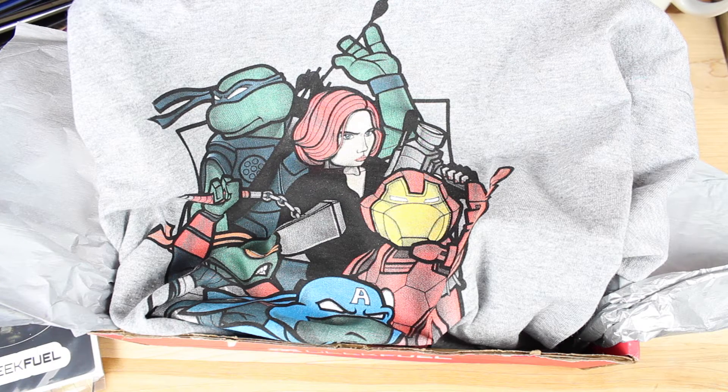Anyways guys, that about wraps it up for this Geek Fuel unboxing. If you liked this video, be sure to give it a big thumbs up. Subscribe to this channel for more content like this in the future. You can find more of me at droidmoderx.com. Follow me on Twitter at droidmoderx. Thanks guys for watching. Be blessed. I'll see you in the next one.